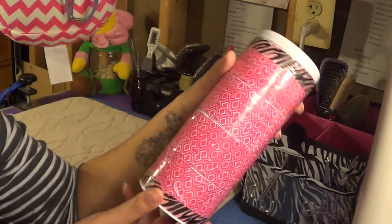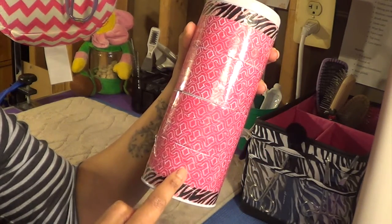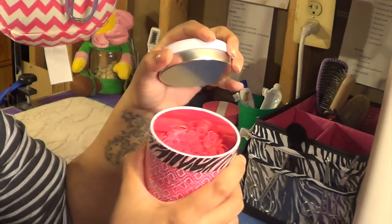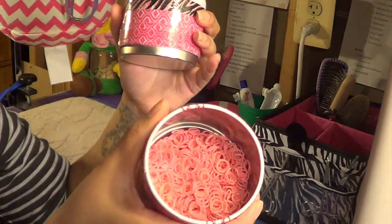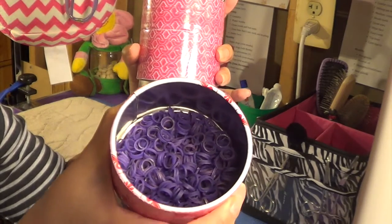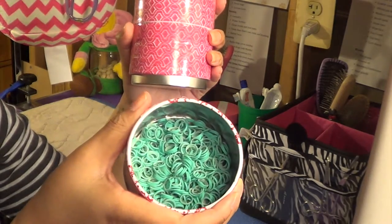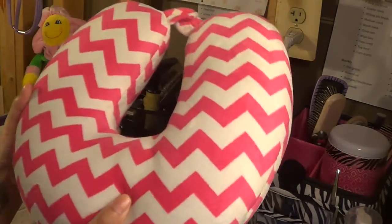These are the bands I use when I do a full top knot. This is a tea tower with four separate compartments, and in each compartment there's a different color band — hot pink, baby pink, purple, and teal. This is the top knot pillow I use for Coco. She rests her head on it so I can put her hair up.